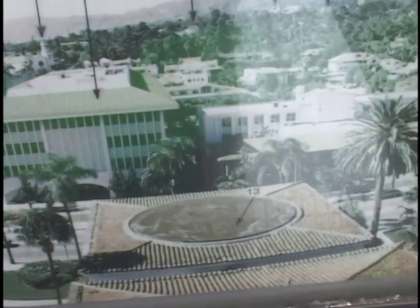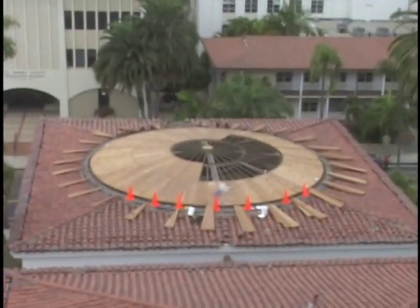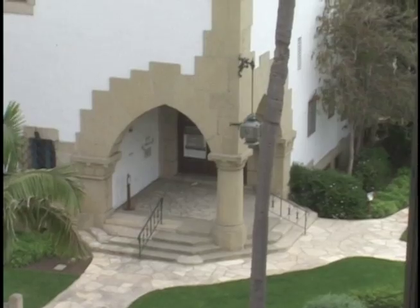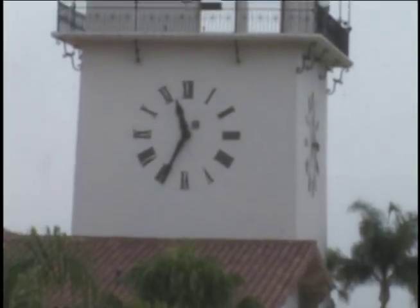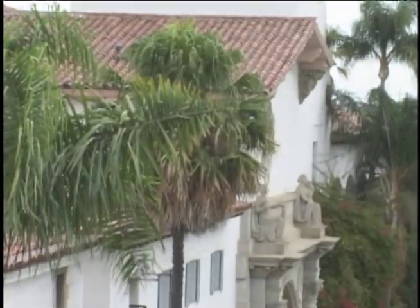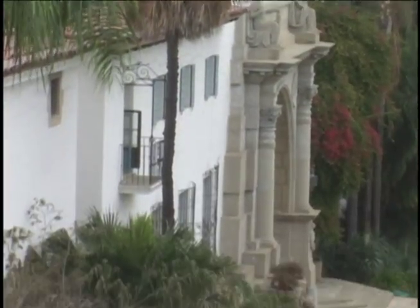For the first time in almost 50 years, daylight is pouring through the skylight into the atrium of the Hall of Records building of the historic Santa Barbara County Courthouse. Built in the years following the major earthquake of 1925, the courthouse has become the most photographed building in America and is a state historic landmark, soon to be listed on the National Register of Historic Places.